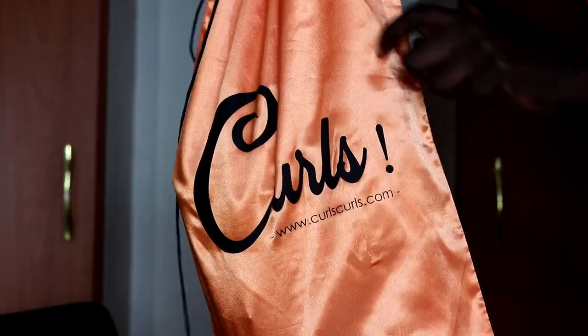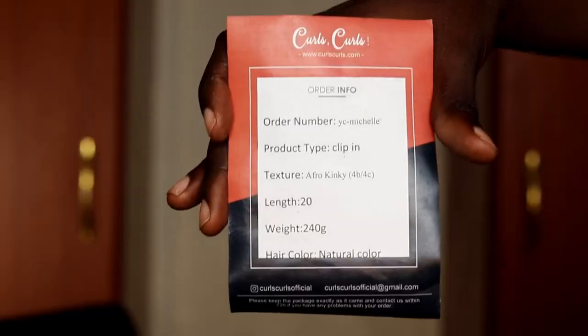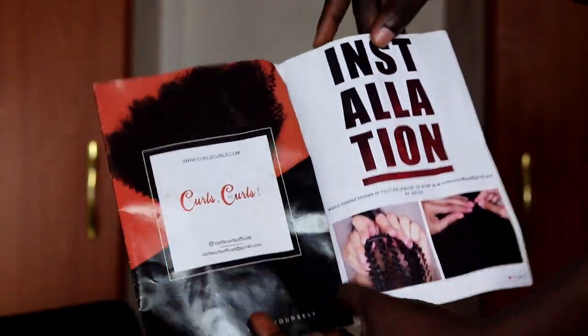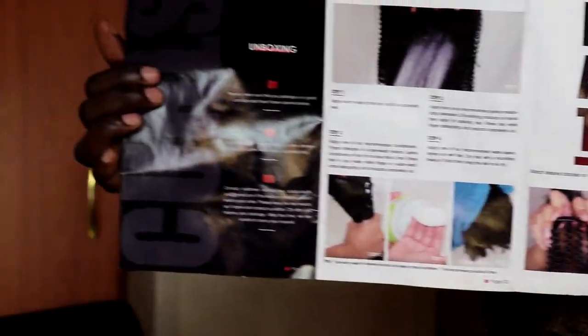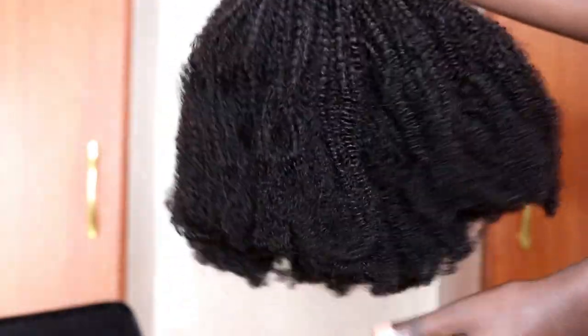This is how the clip-ins come in — they came in this bag that you're supposed to store them in, and I love how big the bag is. In the bag there's info about my order. It also comes with a pamphlet which tells you how to install the hair and what products to use while installing — it has plenty of information. This is how the hair looks — quite a thick bundle.